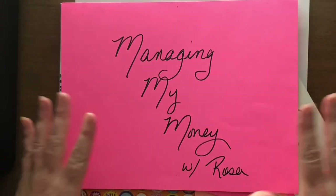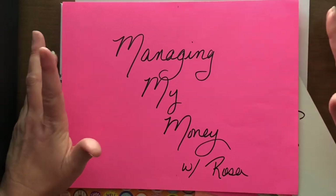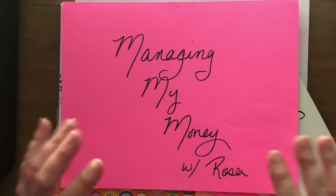Hi lovelies! Welcome to Managing My Money with Rosa. Today is Monday, March 21st, and I am going to review my cash savings challenge.